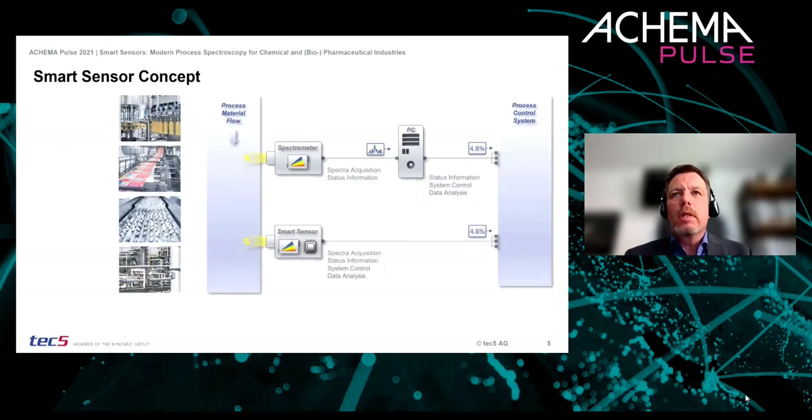Most of you might be aware of spectrometers using tabletop or lab analyzers, or process systems connected via a PC which communicates with a PLC. The big question is how a smart sensor can be defined. In contrast to the classical PC-based spectrometer approach, an embedded smart sensor offers a low-level real-time implementation of the entire data processing, including chemometric evaluation, directly in the measuring instrument. This means all relevant components — the spectrometer, light source, and the micro-processing data board — are integrated in one unit.